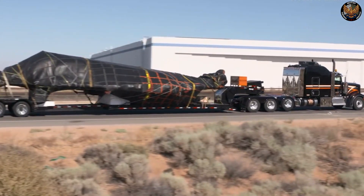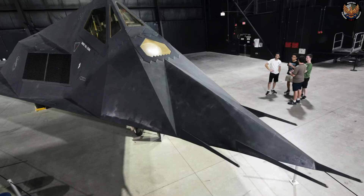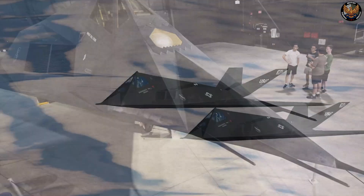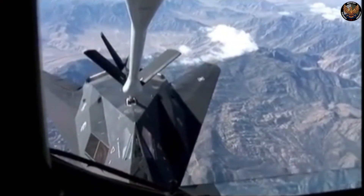The F-117 was also a testament to the ingenuity and creativity of the Skunk Works team, and the courage and skill of the Nighthawk pilots. The F-117 was a legend in the sky, and a symbol of American air power.